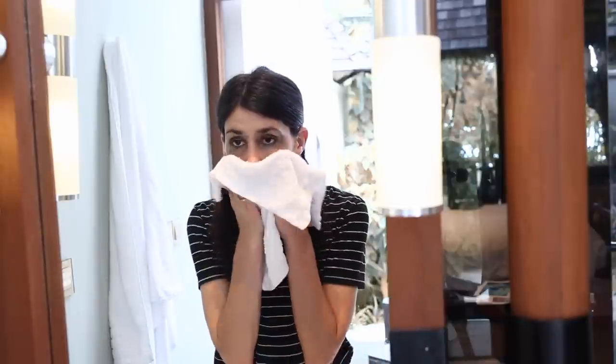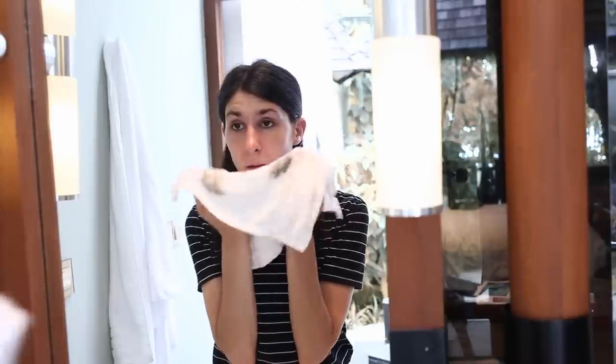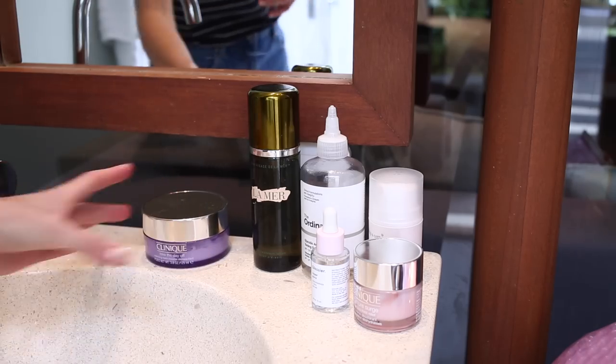I don't tend to wear a lot of foundation too much, but it's just really beautiful and soft and it feels very nourishing on the skin. It's also one that Luke likes a lot as well. I just rub that all over my face focusing on my eyes and I use a hot cloth to remove it.